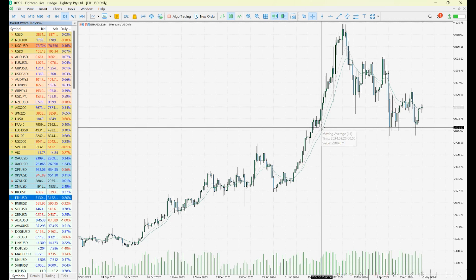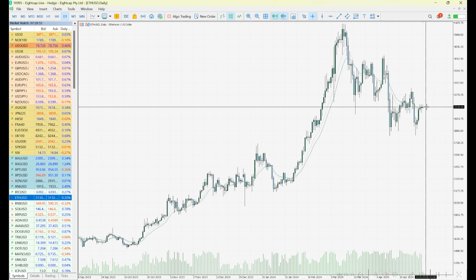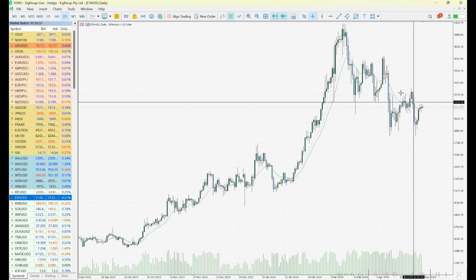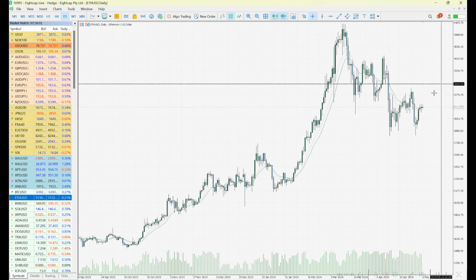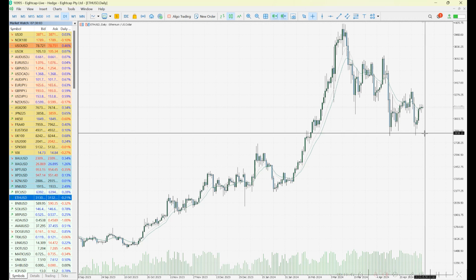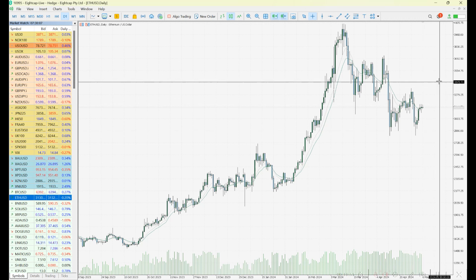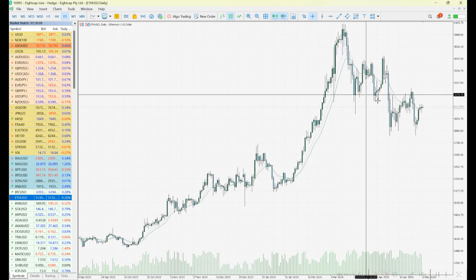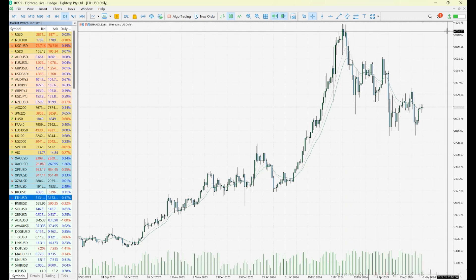For Ethereum, key support continues to be observed at 2900, with some resistance above. Similar to Bitcoin, we want to see a pullback, a move up, and a break of resistance to push price out of this current range pattern. Once above or through this area, it's either back in a downtrend or starting a short-term uptrend. That could be a sign that this correction is coming to an end and further upside is possible.